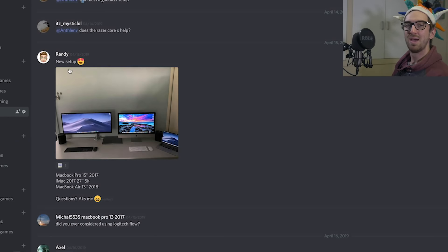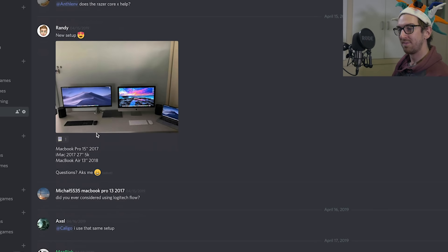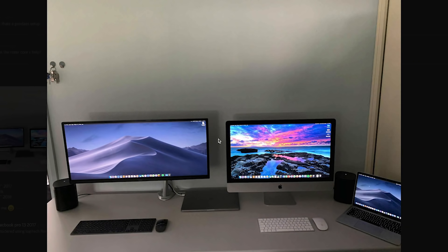Next up we have Randy, and this is his new setup: a 15-inch MacBook Pro from 2017, a 27-inch 5K iMac from 2017, and a MacBook Air 13-inch from 2018. Yeah, you've got a lot of Macs there, dude, and a nice little speaker.